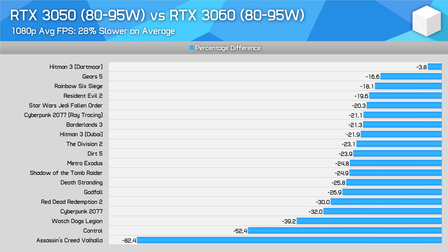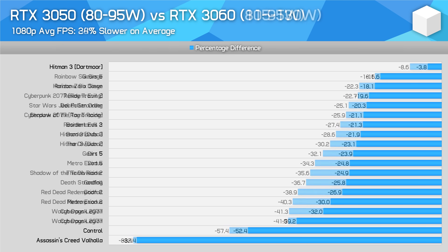Naturally though, the RTX 3050 is much slower than the RTX 3060. Comparing at the same power limits, the RTX 3050 is 28% slower on average, or 24% slower without some of the large outliers brought about by VRAM size differences. That margin goes to 34%, or 31% without outliers, when we compare the maximum power limits of both parts. Hopefully this will assist buyers tossing up between various GPU models.